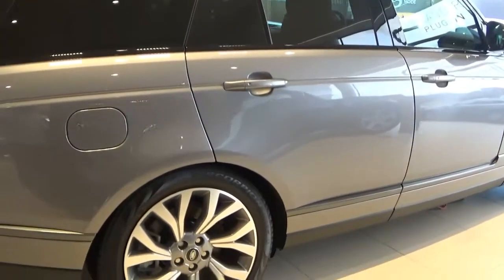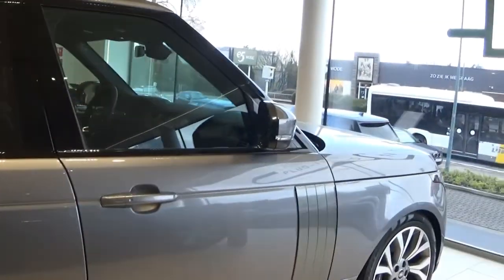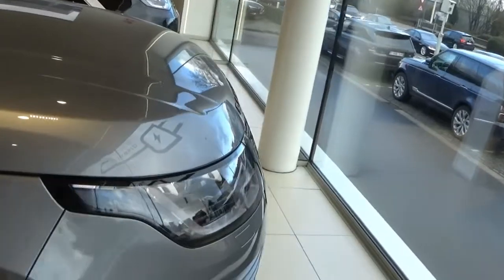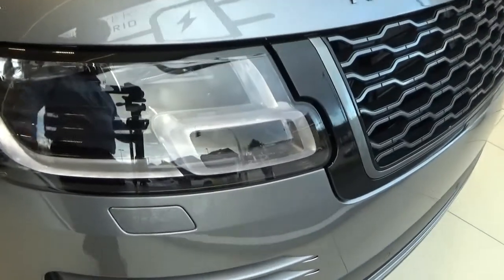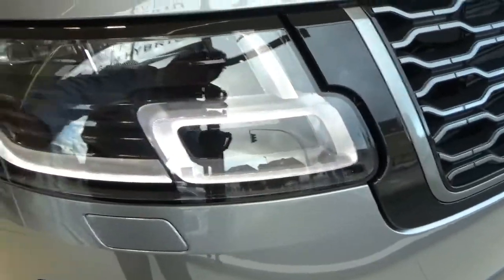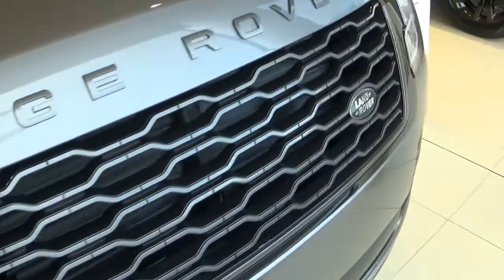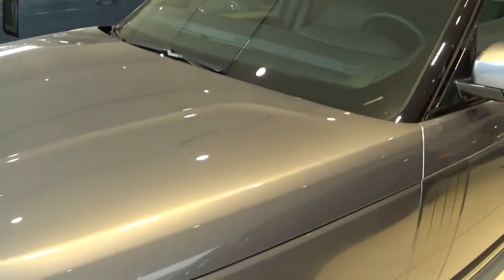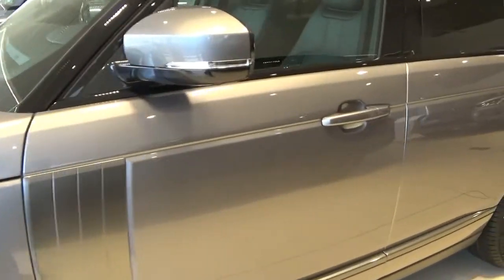What I absolutely love about this Range Rover is how they managed to preserve the identity. It's amazing. It's become more aerodynamic over the years. What I absolutely like is the layout of the front headlights — it's just nice, very nice. The Range Rover started off as a simple SUV back in the late 60s.